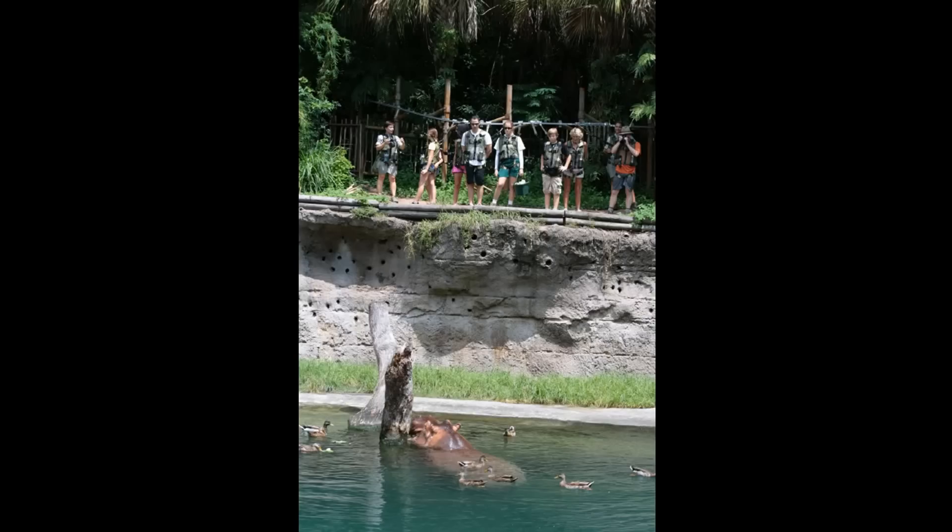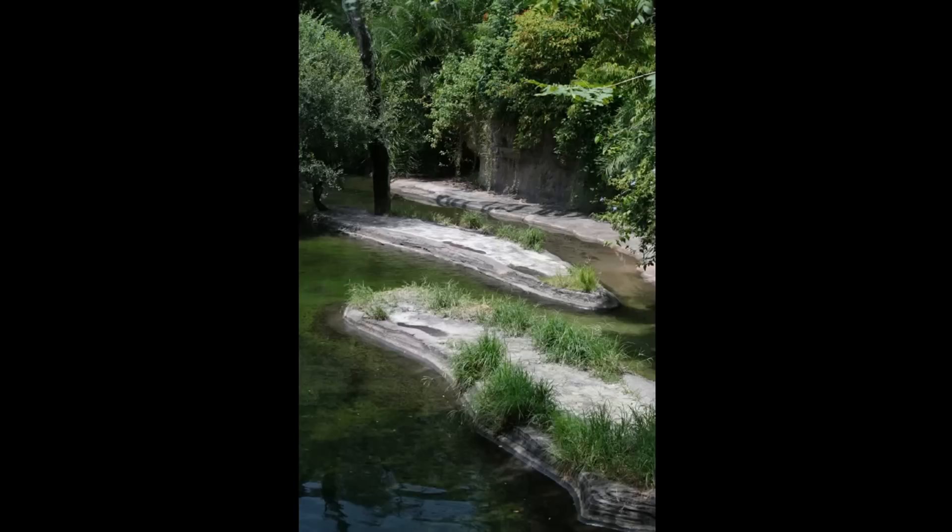I don't often see the Wild Africa Trek actually doing its thing while I'm on the safari, but I did this time around, and it's a little disruptive, so I thought I'd take a picture to show what it's like.